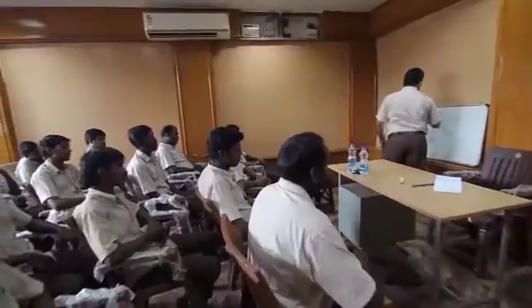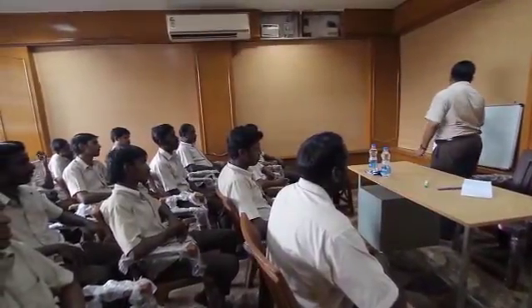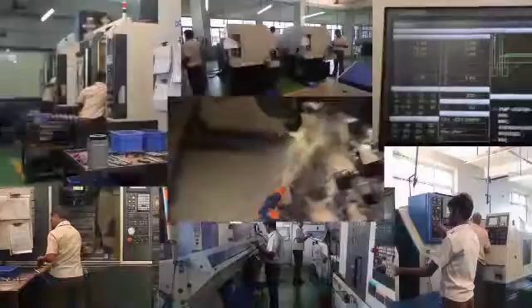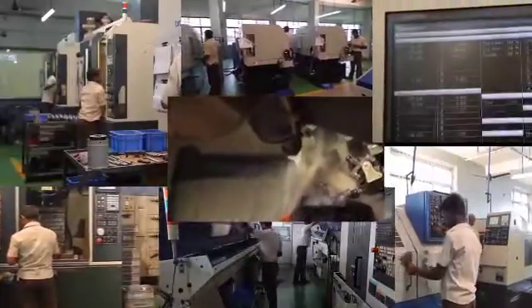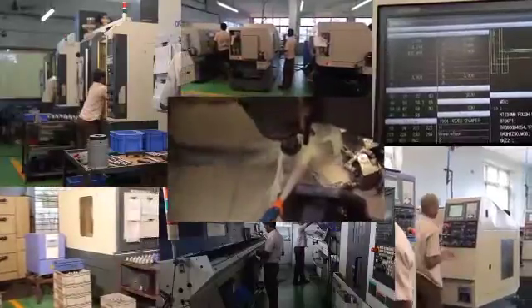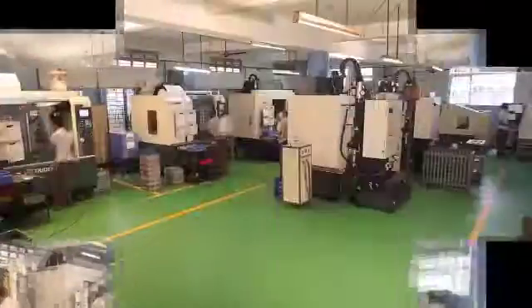There are 95 staffs and workmen, out of which 55 people are qualified engineers working in various positions and different departments. Precision Engineering is a one-stop solution for all precision machine components, catering to automobile, hydraulics, and other engineering industries.